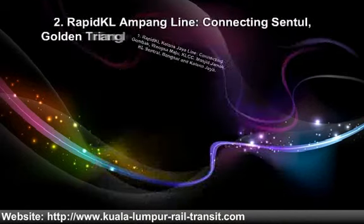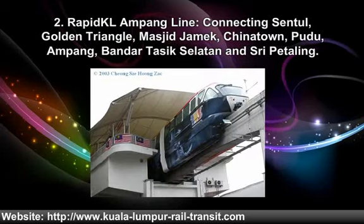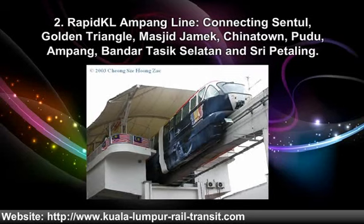Two. Rapid KL Ampang line connects Sneddle, Golden Triangle, Masjid Jank, Chilatown, Pulit, Mpang, Bengal, Tosic, Salatin and Sri Pudu.